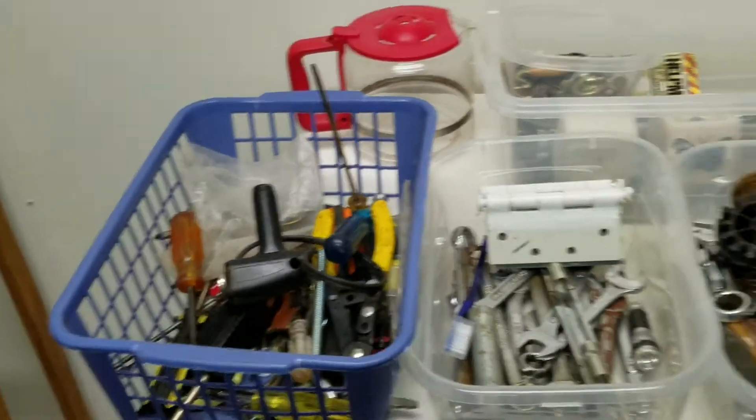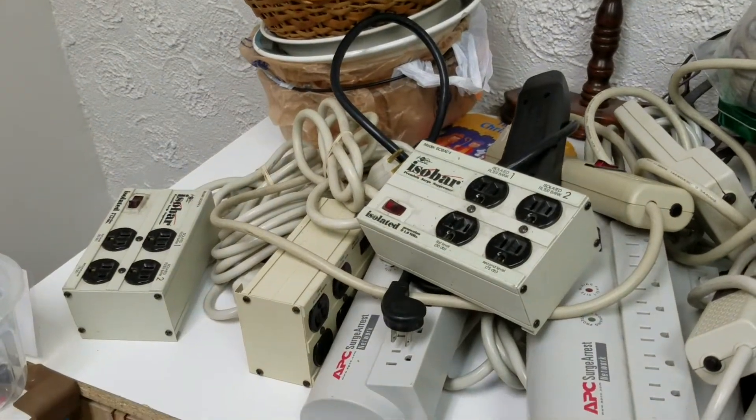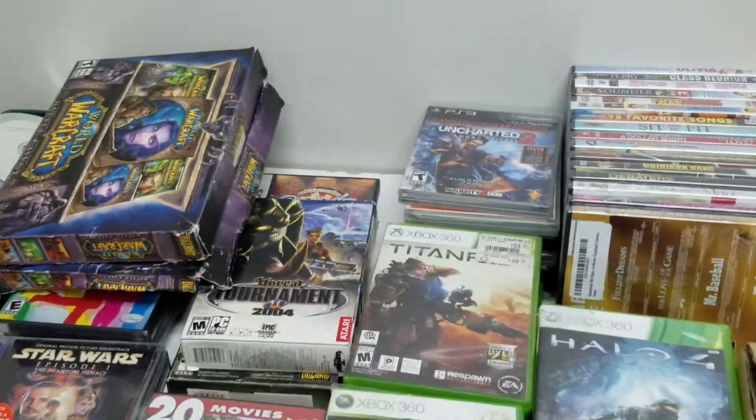The tools — any five tools for a dollar. The mattress pads, $2 each — that's a $25 item. The power strips, we're doing $2 or $3 on each of those. Albums, three for a dollar. The DVDs and the video games, $1 each.